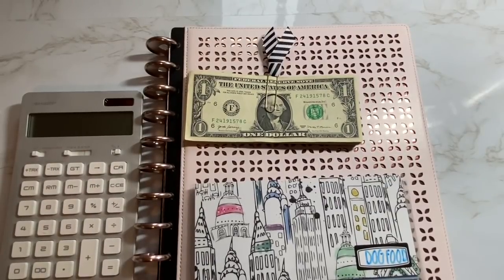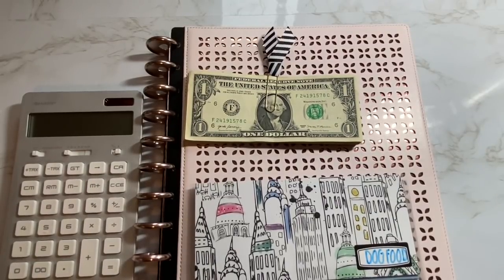Hey everyone, welcome back to my channel. If you're new here, my name's Erin and I do mostly budgeting videos like the one you're about to see here.